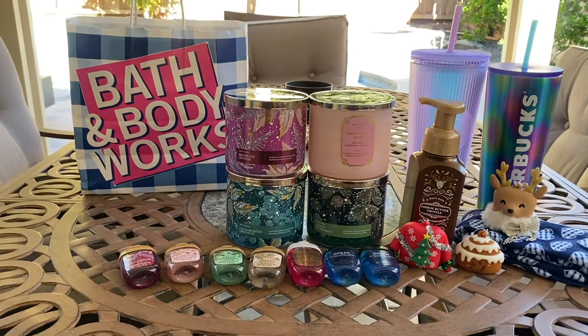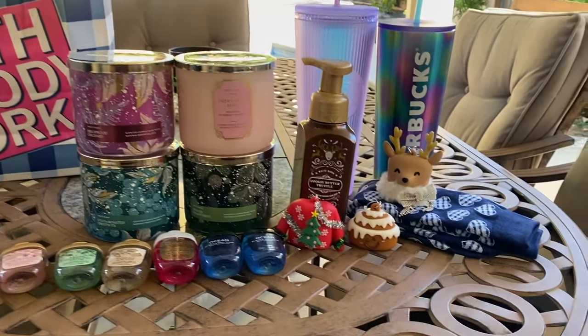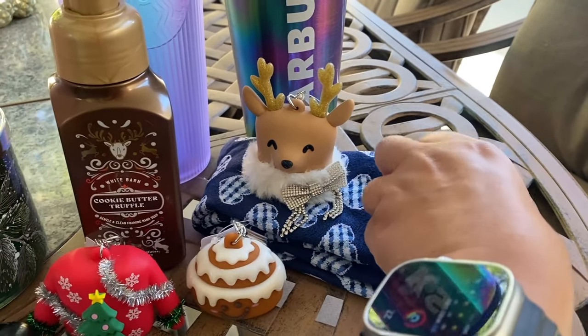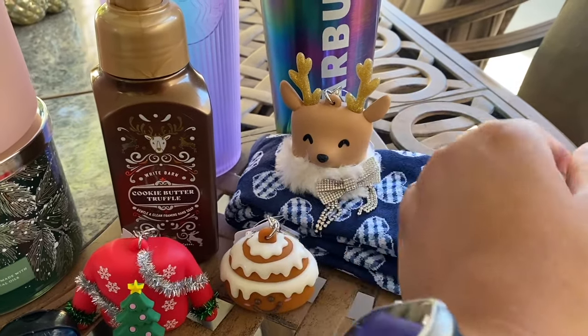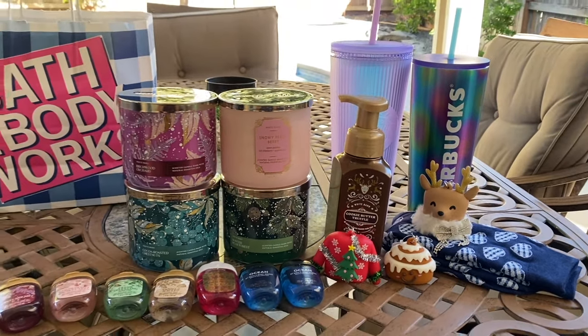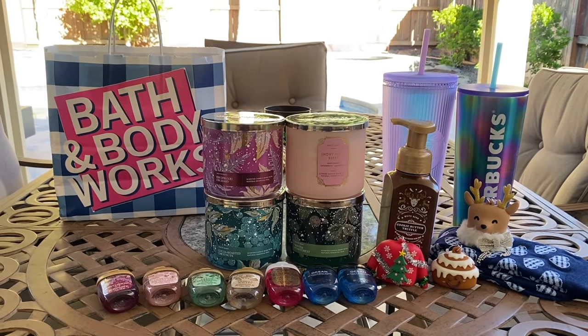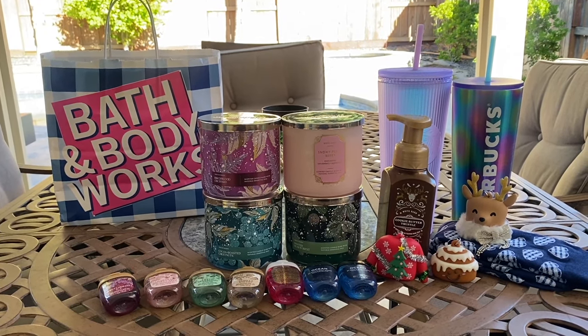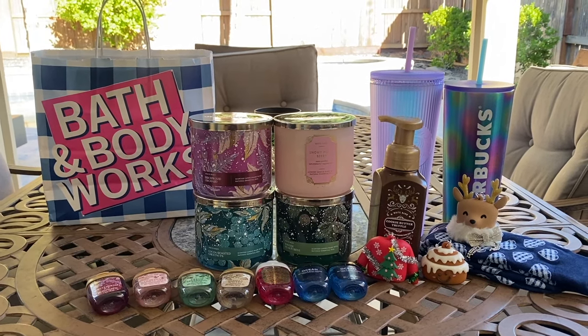So that is all I have for you guys for this haul. I hope you enjoyed! I love my little pocket backs and my socks — they look nice and thick, pretty good for a cold day. Thank you for watching, and until the next one, my friends — I love you guys so so much. Please stay blessed, bye guys!